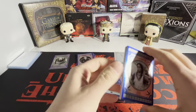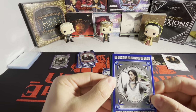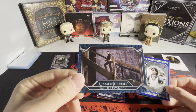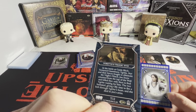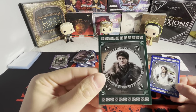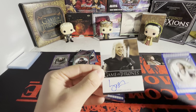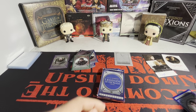Next pack — we got Talisa Maegyr on top, and we have Roderik Cassel. We have a teal autograph: Ygritte's tragic end. That was just tragic — that little shit shot her. What could have been? And if you didn't know, they're actually married in real life — Jon Snow and Ygritte are married in real life. We got a green here of Ramsay, and the greens are not numbered. And then it looks like we have a Harry Lloyd, a bordered autograph of Viserys Targaryen. Nothing crazy so far.